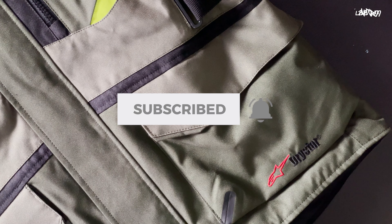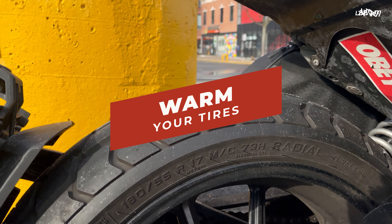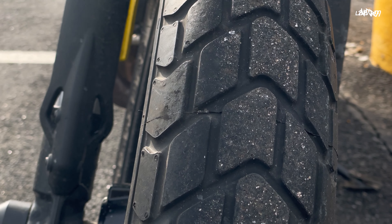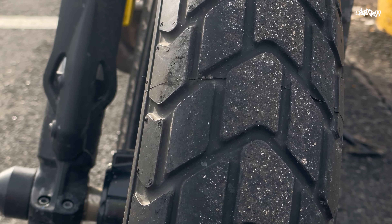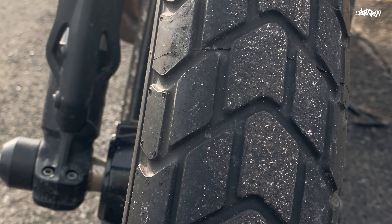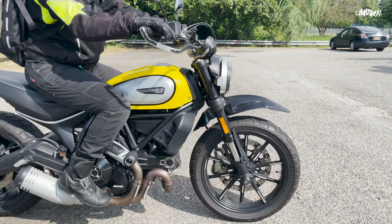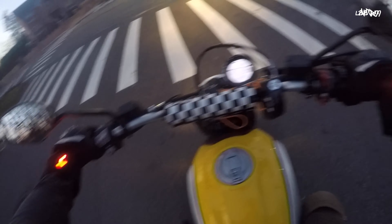The first tip on this list is to warm your tires. A cold tire doesn't have the traction that a warm one does, and since the tires are really the only thing between us and the ground, it's really essential. The best way to do this, if you don't have those fancy MotoGP warmers, is to accelerate and decelerate quickly for a bit — make sure you're in a safe spot to do this safely.